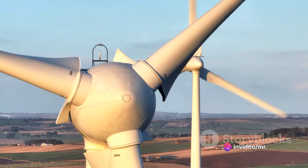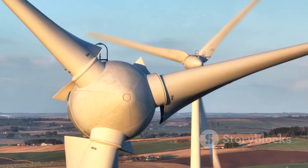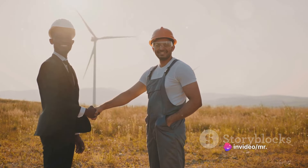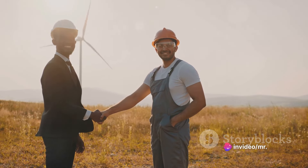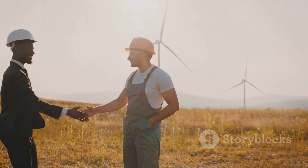It's astounding how the straightforward rotation of a turbine can generate the energy that illuminates our world. So, there you have it — the electrifying story of how electric turbines work their magic. Whether they're steam, gas, or wind turbines, they play an instrumental role in converting various types of energy into the electricity we depend on daily.